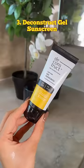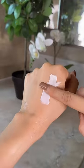The gel sunscreen by Deconstruct is one of the most non-oily sunscreens I've ever tried. It doesn't feel sticky or sweaty in humid weather, has a matte finish, and is a definite repurchase for me.